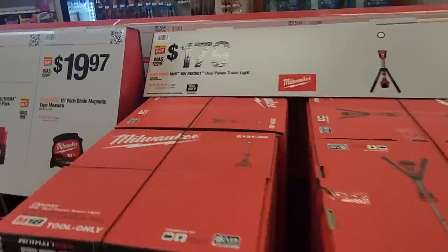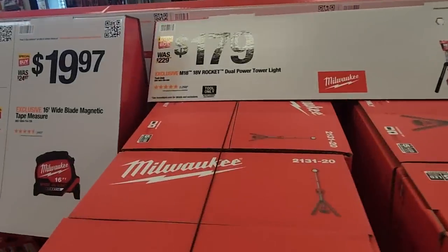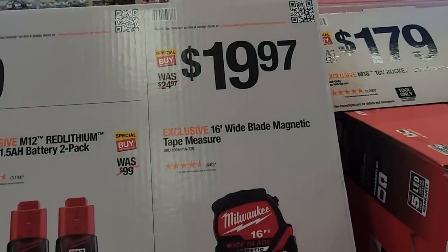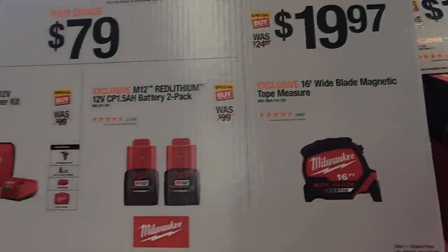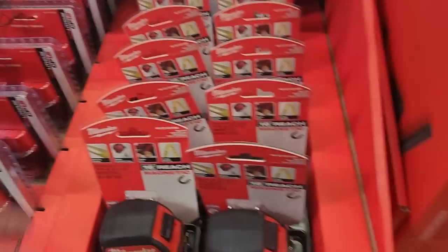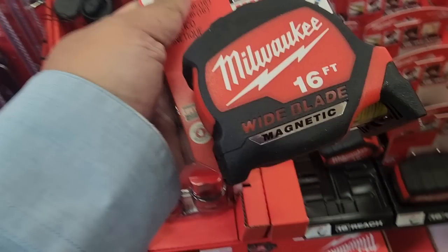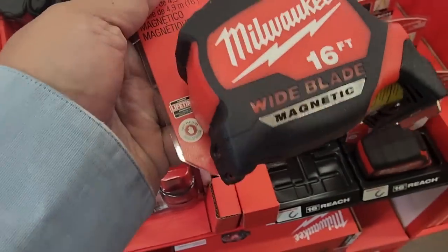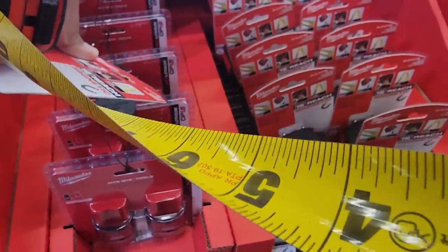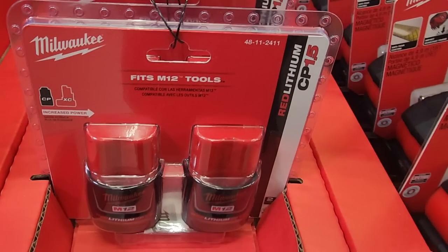You got the tower lights — do not pay $179 for this one, make sure you wait for the hacks. You got a 16-foot tape measure for $19.97, a twin pack of 1.5Ah batteries for $79, and a screwdriver kit. The tape measure has a magnetic white blade, 16 feet — I appreciate the big numbers, nice and clear, labeled on both sides.